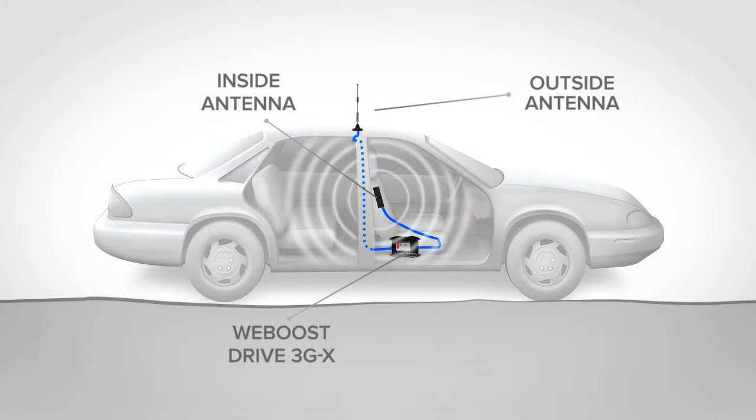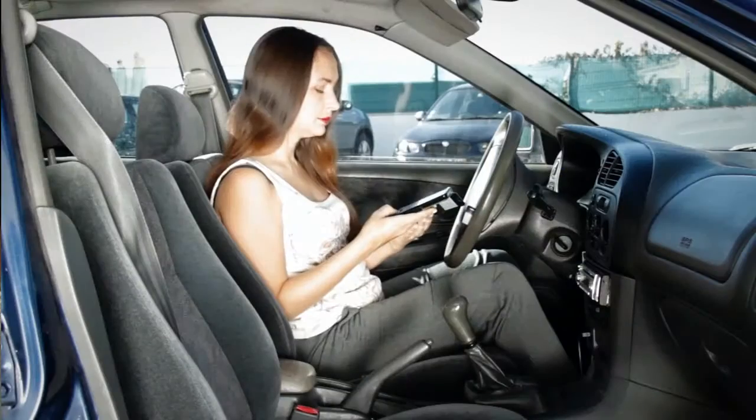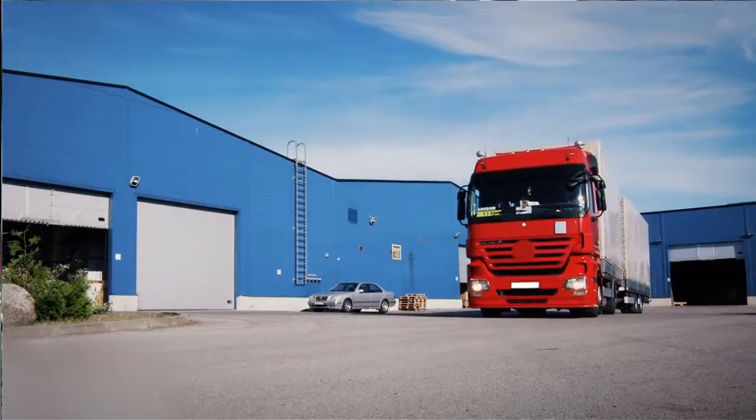It keeps multiple cellular devices inside the vehicle connected to their respective carrier's network. It's an excellent choice for service vehicles and trucks.